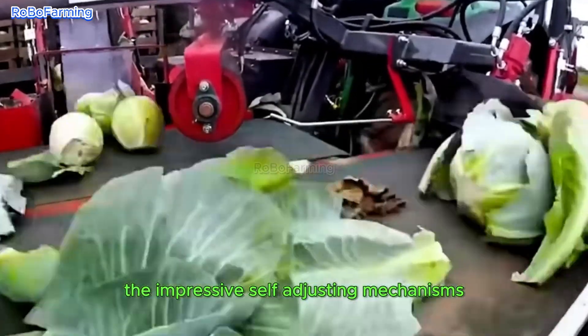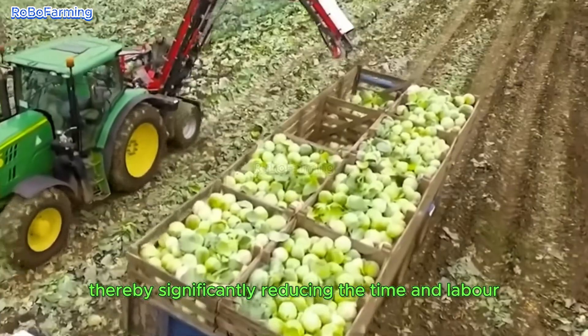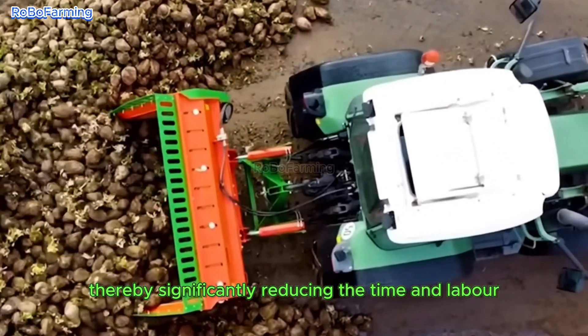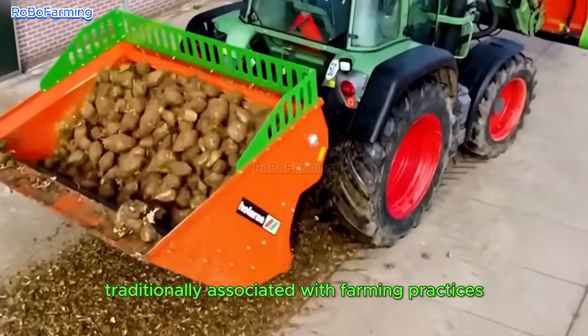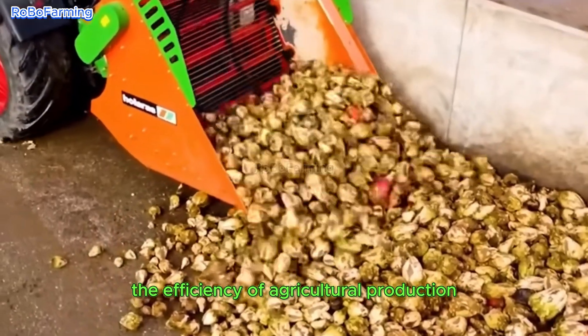The impressive self-adjusting mechanisms present in certain agricultural machines enable rapid harvesting of crops, thereby significantly reducing the time and labor traditionally associated with farming practices. It is this technological advancement that transforms the efficiency of agricultural production.